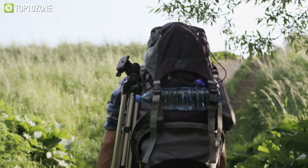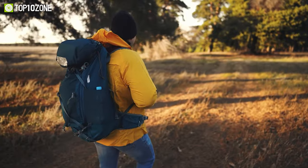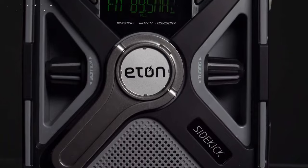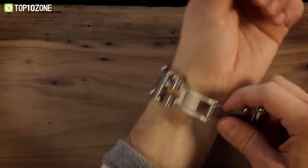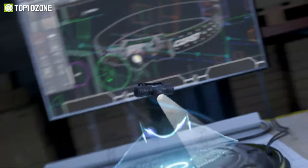As a survival enthusiast, it's important to carry the necessary gear when you step forward into thrilling adventures. Having them will significantly increase your chance of survival. So today, we have compiled a list of the top 10 must-have survival gear that will save your life. Let's dive into the video.